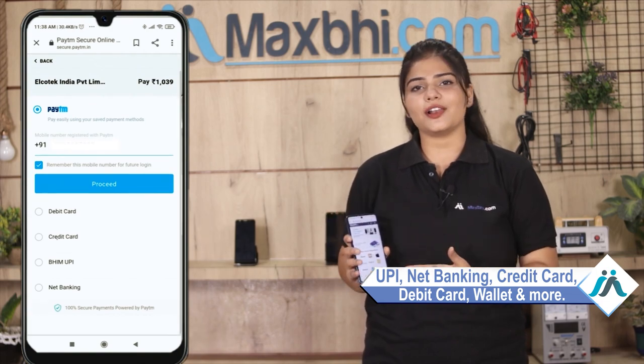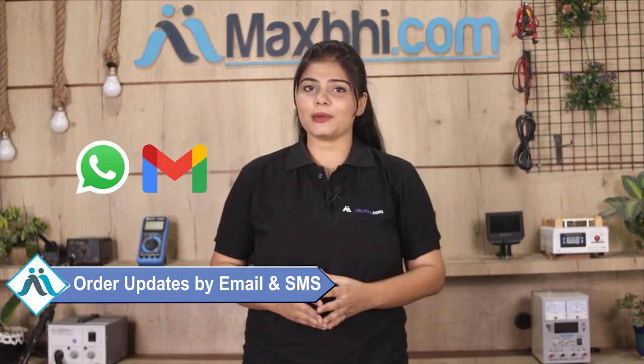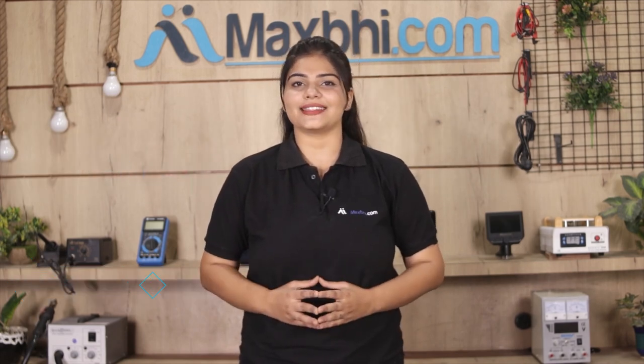Payment options include UPI, Net Banking, Credit or Debit cards, Wallets, and more. Once your payment is done and your order is processed, it will be safely packed and dispatched within 1 to 2 days. And yes, shipping is free, so you just have to pay for the product and nothing else. All order updates and tracking details will be sent to your email or phone.